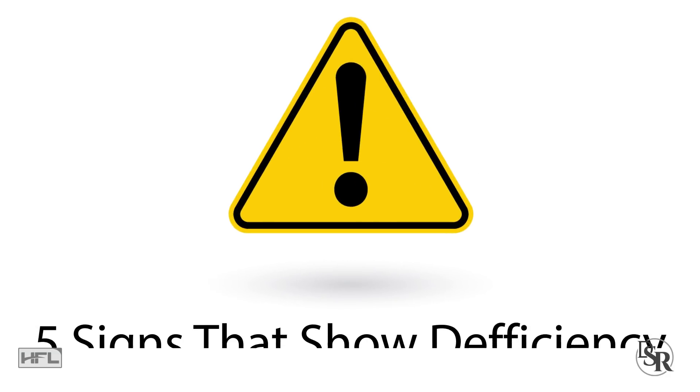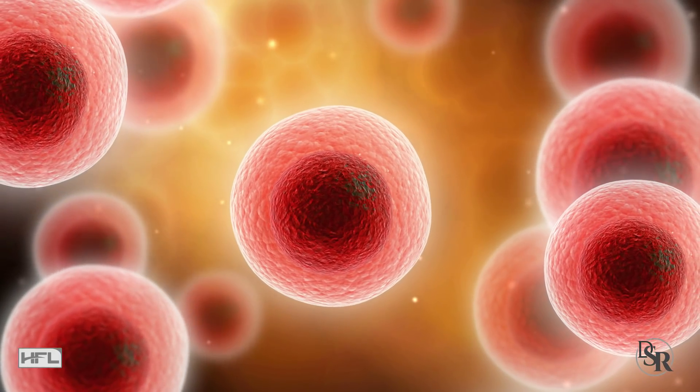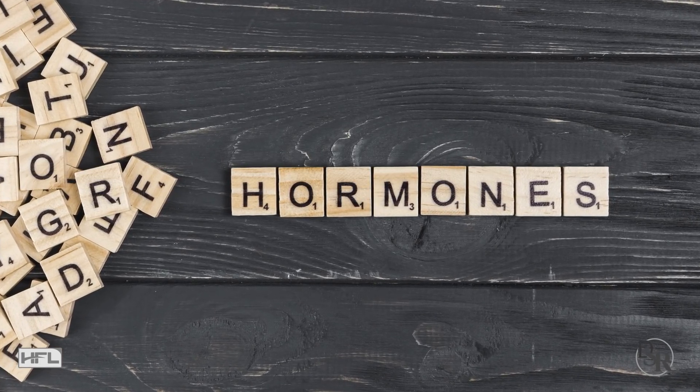Today I'm going to talk about 5 important warning signs that you might be deficient in this awesome vitamin — which technically is not even a vitamin. It's actually a steroid, and steroids are hormones. That's why vitamin D is so powerful and has so many health benefits. Every cell in your body requires vitamin D because it is a hormone. The older we get, the less we produce, the less we convert, the less we utilize.